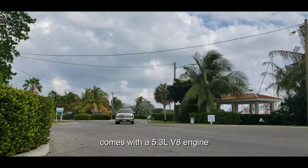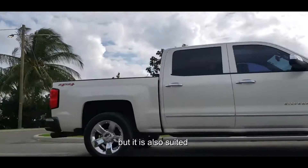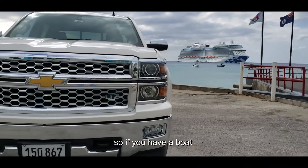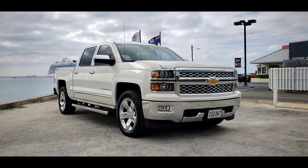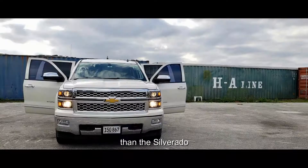The Silverado comes with a 5.3 litre V8 engine. This vehicle can be your everyday truck but it's also suited for heavy hauling and trailering. So if you have a boat or a trailer, it's the perfect truck for you. You can't do much better in the full-size pickup truck class than the Silverado.